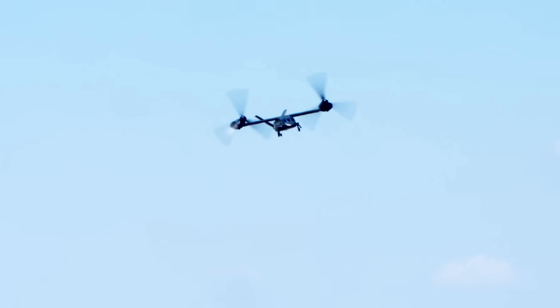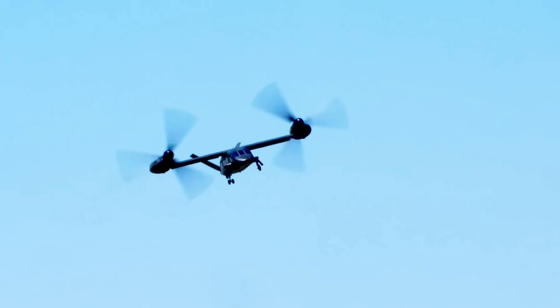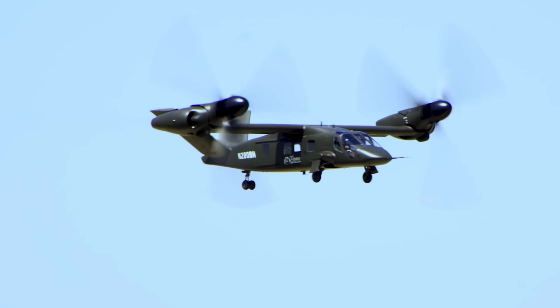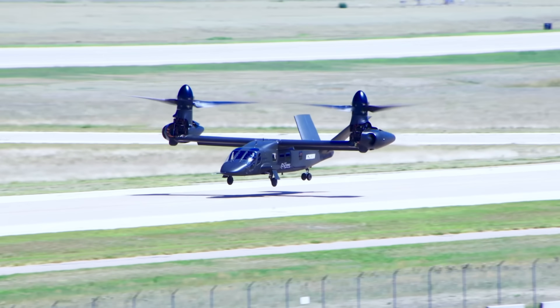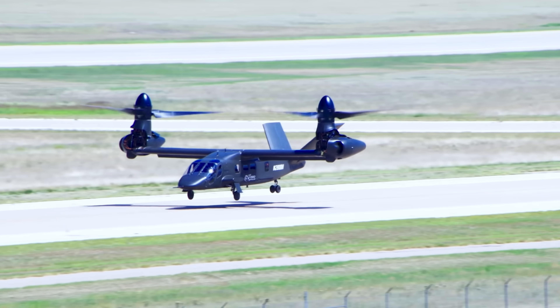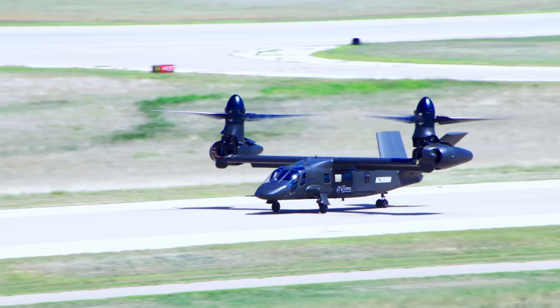I'm sure many of you have already seen thousands of videos talking about this helicopter. Many of you have been asking me to talk about it as well. Is it a helicopter? Is it a bird? Is it a plane? Is it a man? Who knows? In all honesty, this thing is fascinating to me. It's very, very peculiar. I know a lot of you are comparing it to the Osprey. There's lots to digest and dissect about this aircraft.